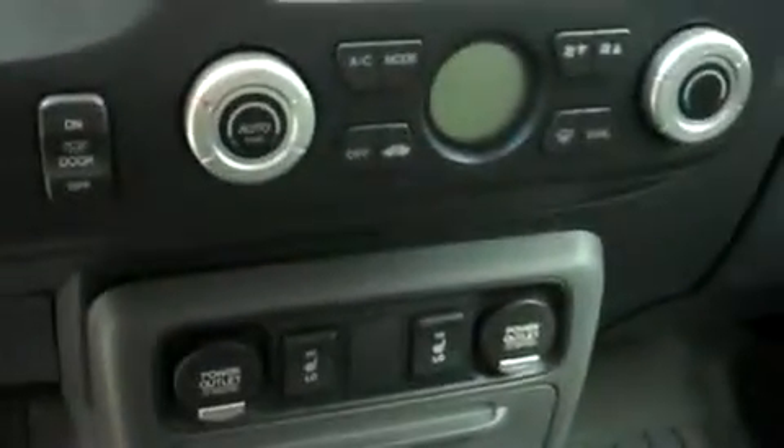Up front, there's AM/FM radio, CD player, and satellite radio capabilities. This Honda has dual climate control. It has push-button four-wheel drive. It's with a multi-functional steering wheel, and there's power options on the doors and on the driver's seat.